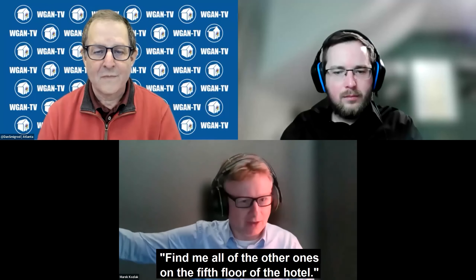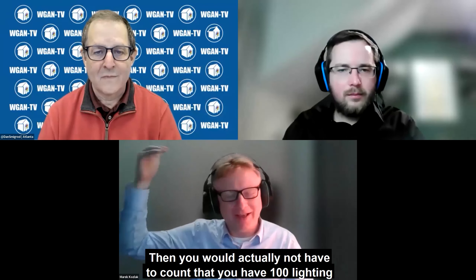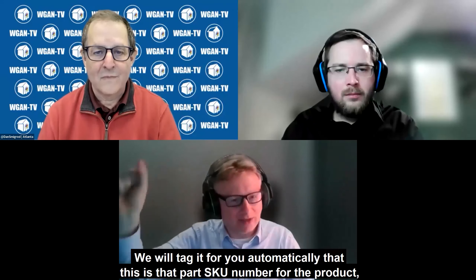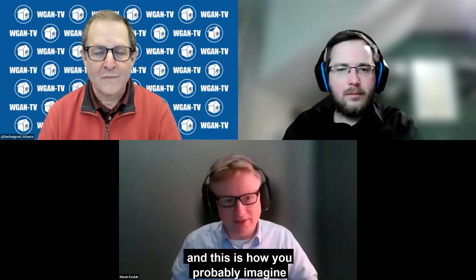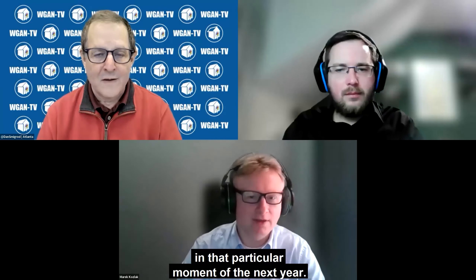Find me all of the other ones on the fifth floor of the hotel. So you actually don't have to count that you have 100 lighting fixtures on the ceiling in that hotel — we will tag them automatically with the part number and SKU number for the product. This is how you'd know you have 100 lamps that need to be serviced at a particular time next year. So, phase one, phase two — today is Thursday, March 16th, 2023.